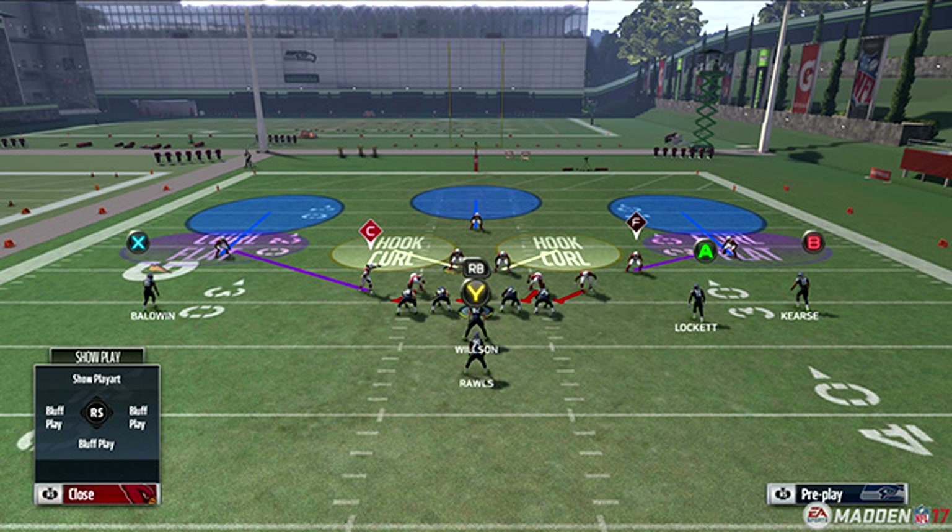Last week I was pretty excited talking about the gap play alignments and run fits for defense. This week we're talking about zone defense, which has a lot of depth — more than I thought there would be. A lot has gone into the improvements on defense this year, and I can't wait to see gameplay of it.